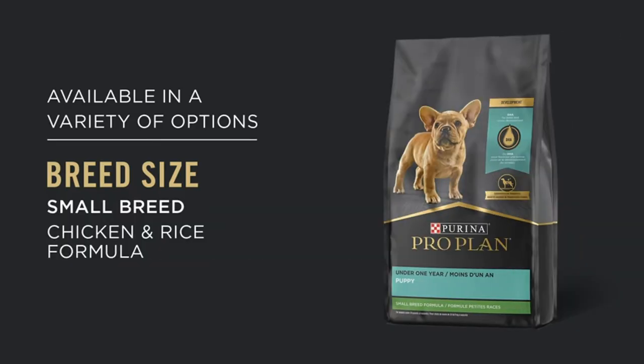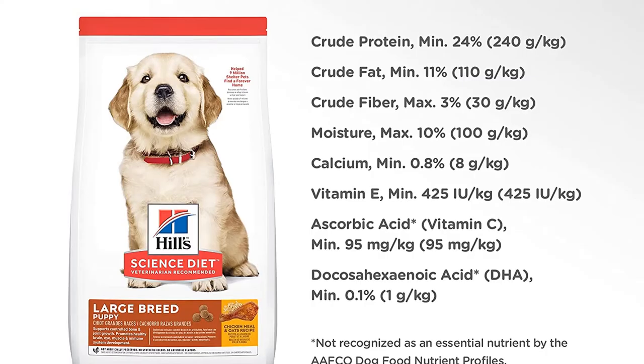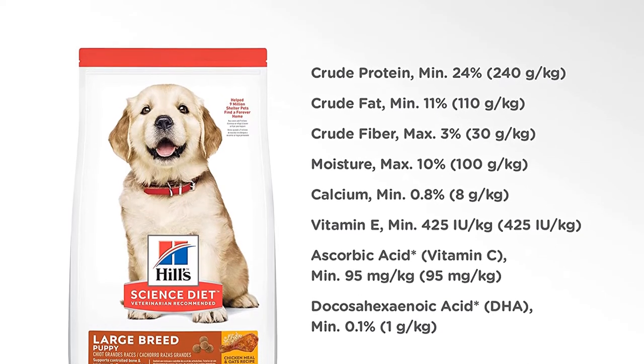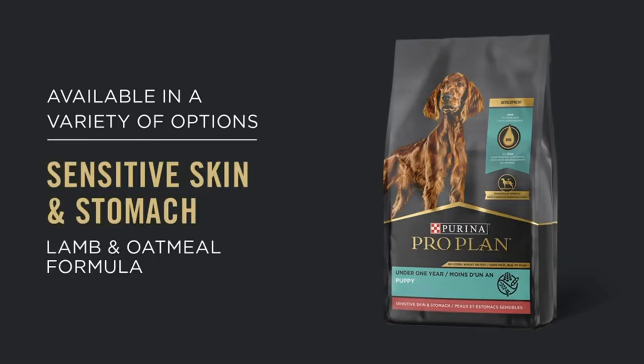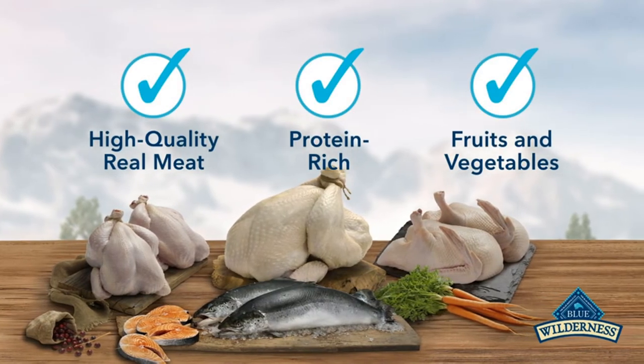Antioxidants help promote a healthy immune system to prevent the onset of disease, and there are no artificial colors, flavors, or preservatives included in this brand of puppy food. The downside of Hill's Science Diet puppy dry dog food is that it causes gas in almost all puppies. It also produces a strong odor when you open the bag, and this brand tends to be very dusty.